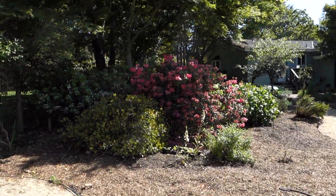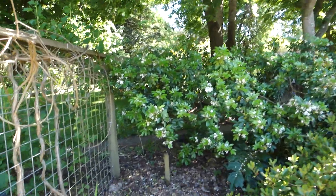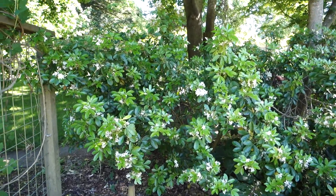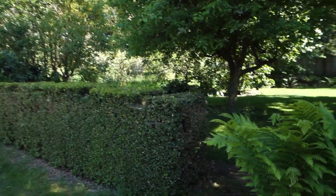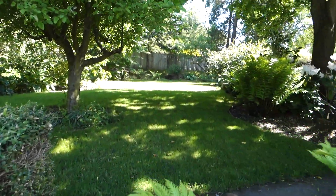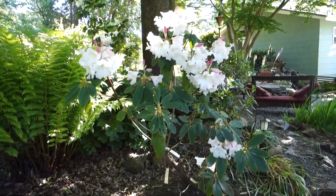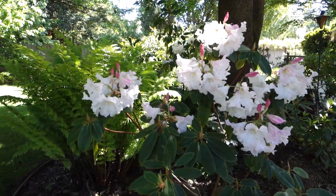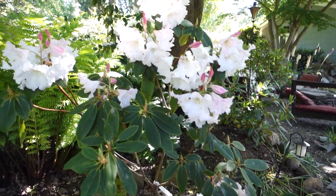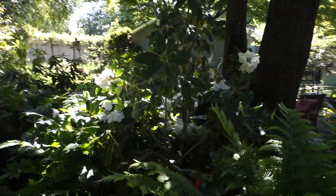My rhododendron has finally faded. And the shrubs flower a little bit — Mexican orange, I think. This lovely rhododendron is flowering right now, and this one is just fading.